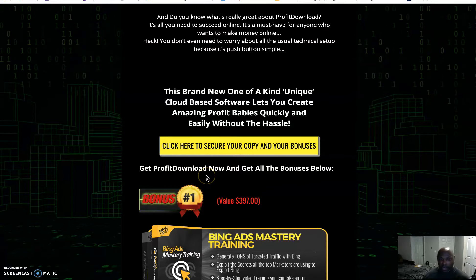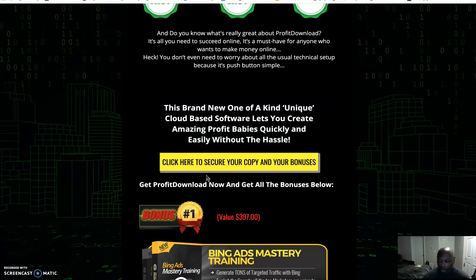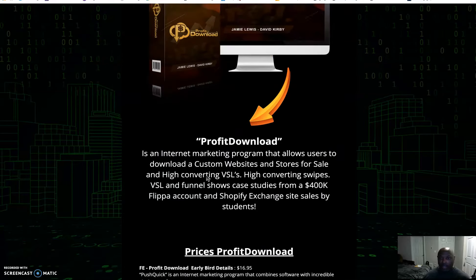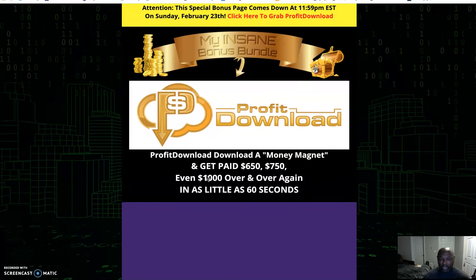Click these buttons and you'll get my bonuses. I hope you enjoyed my review of Profit Download — I will see you next time, thank you.